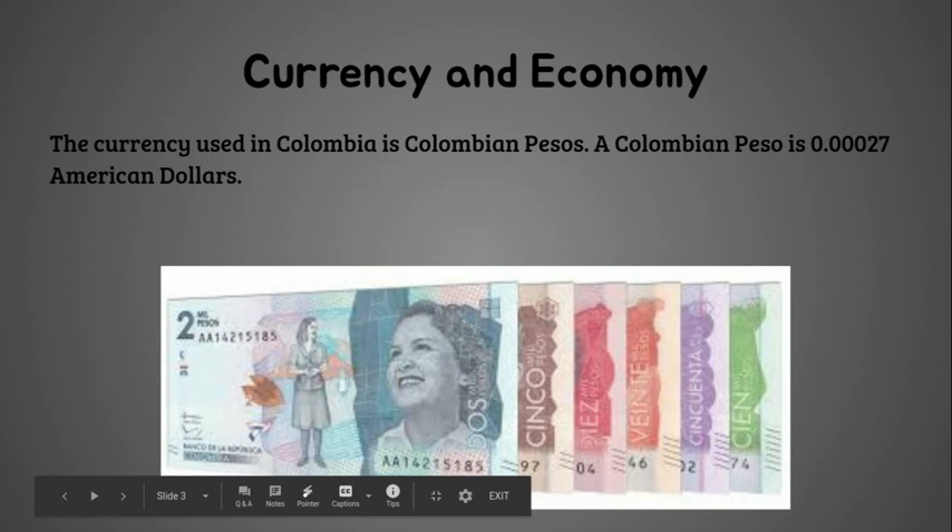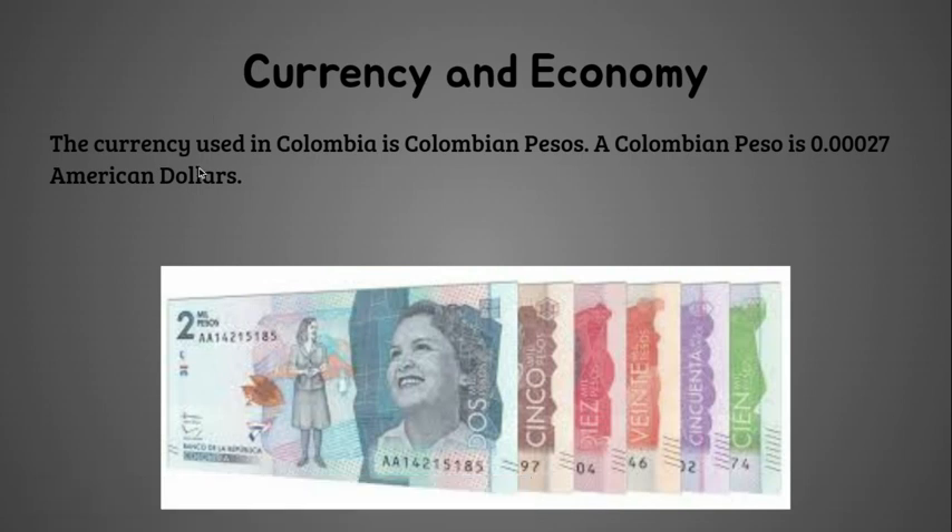Currency and Economy. The currency used in Colombia is Colombian pesos. A Colombian peso is 0.00027 American dollars.